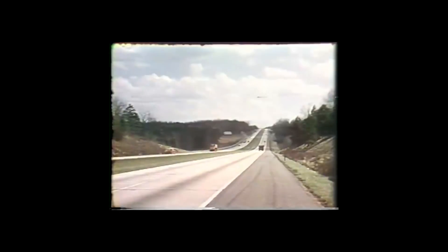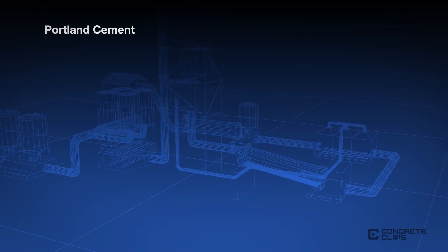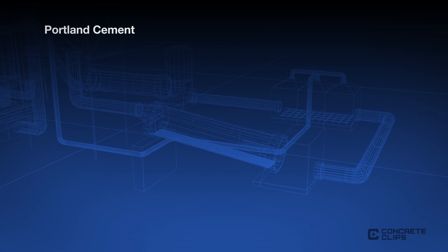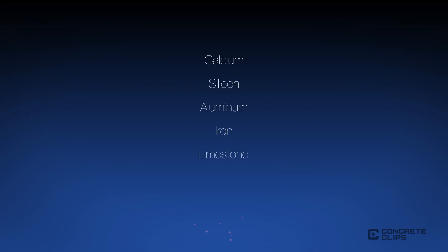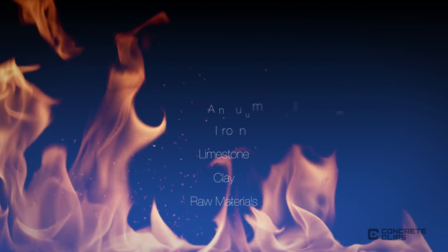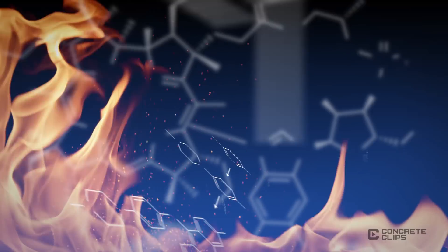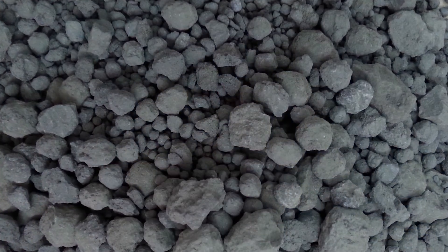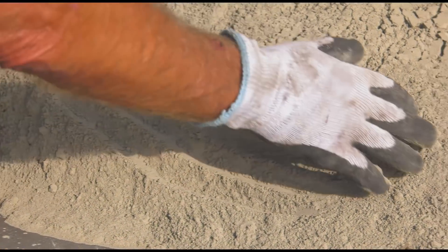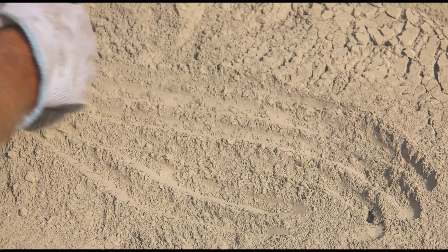Prior to the 1980s, Portland Cement was used in paving mixtures for conventional concrete as the sole binder. Portland Cement is manufactured through a closely controlled chemical combination of calcium, silicon, aluminum, iron, and other ingredients from limestone, clay, and other raw materials. These ingredients, when heated at high temperatures, combine to form a rock-like substance that is ground into the fine powder commonly known as Portland Cement.